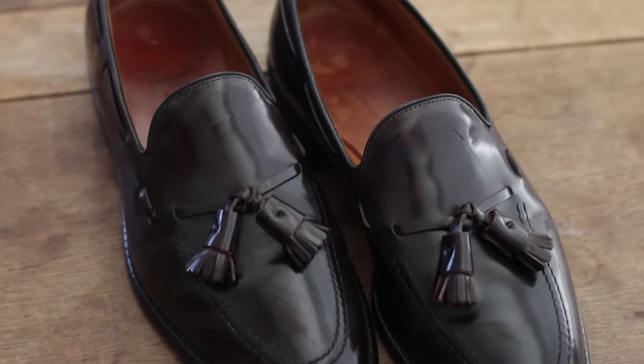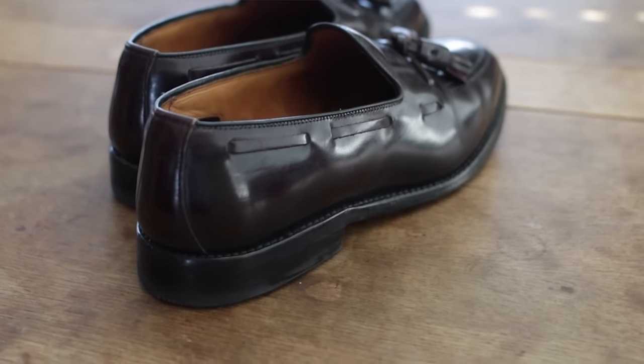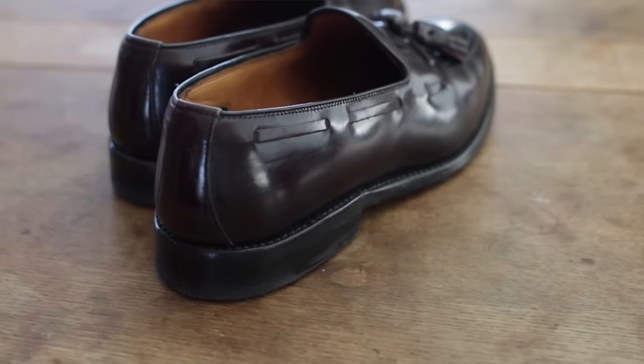I'm a big fan of loafers simply because I love the versatility. I think they're very sophisticated, very sexy, but also very casual and versatile — you can wear them with pretty much anything.